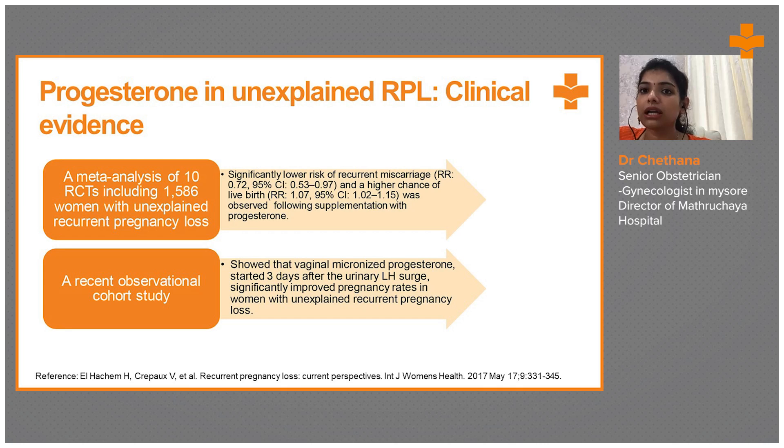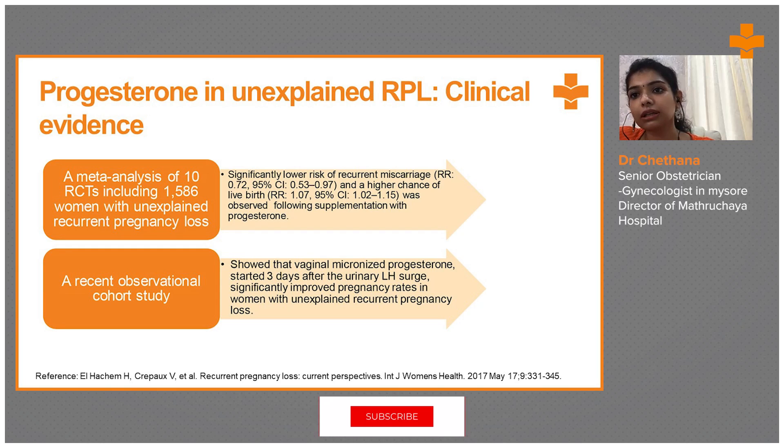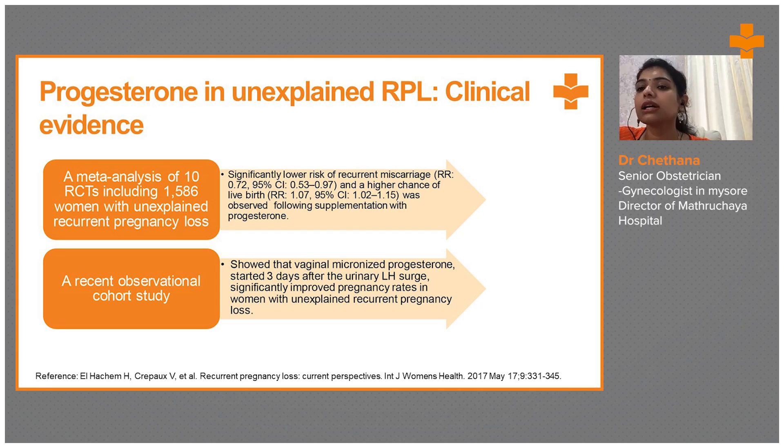A meta-analysis of 10 RCTs including 1,586 women with unexplained recurrent pregnancy loss shows a significantly lower risk of recurrent miscarriages — risk ratio 0.72 at 95% confidence — and a higher chance of live births following supplementation with progesterone. This study confirms a significant difference after giving progesterone supplementation, with live birth rates improving by 95%.